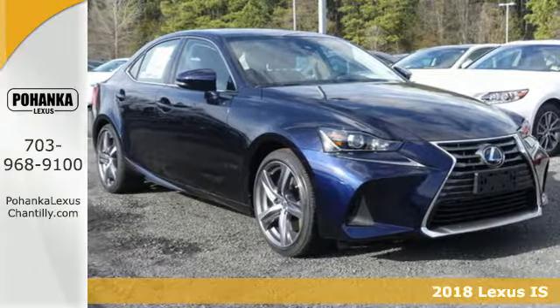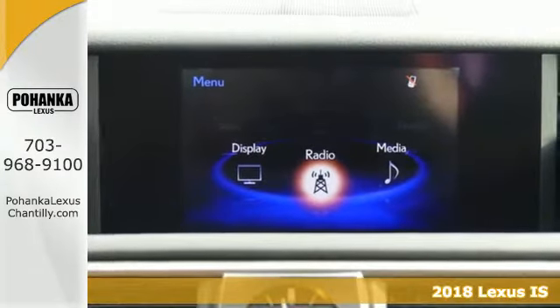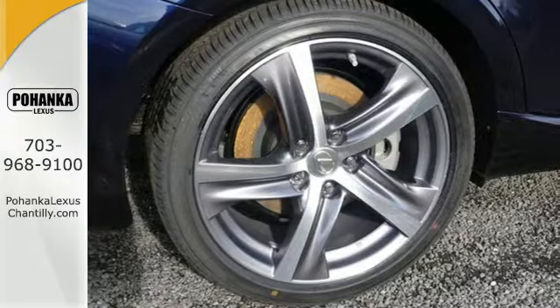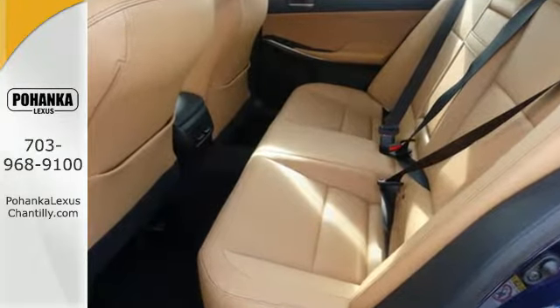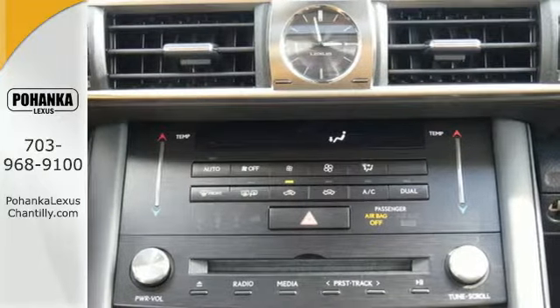Here's the 2018 Lexus IS. This boldly styled IS not only turns heads on the road, it refuses to be ignored when it's parked. With a restyled front fascia and distinctive LED headlamps, you'll make a statement. Choose between a more responsive or more efficient drive by simply turning the Drive Mode Select dial.